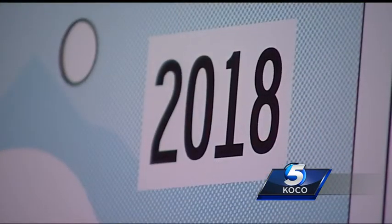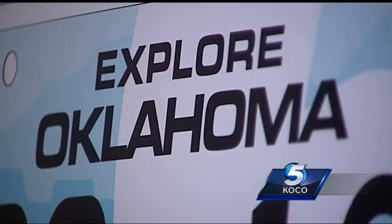The new plates will help fight uninsured drivers. To get one, you'll have to verify your insurance. Law enforcement will be able to identify these plates.